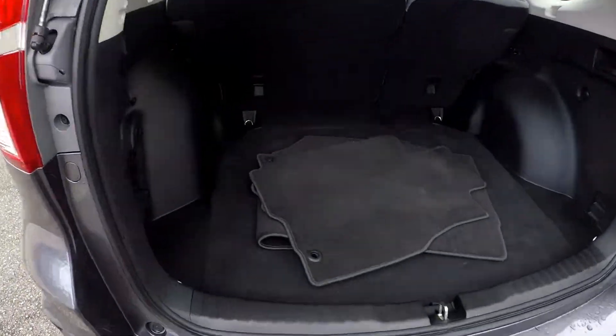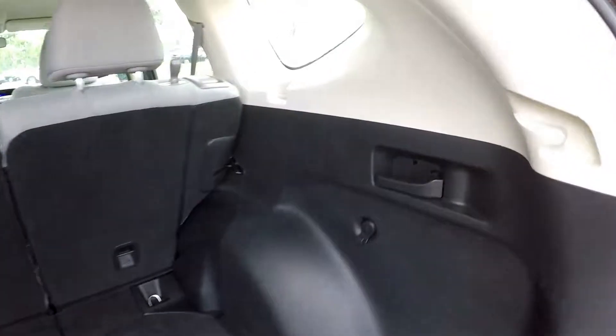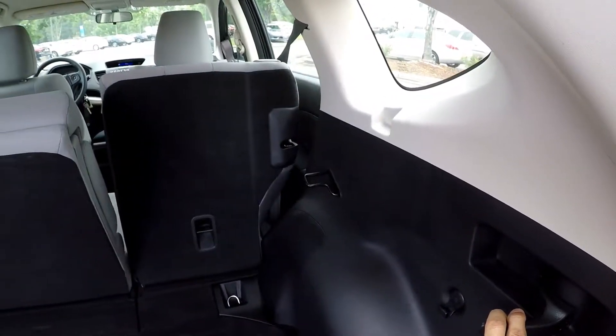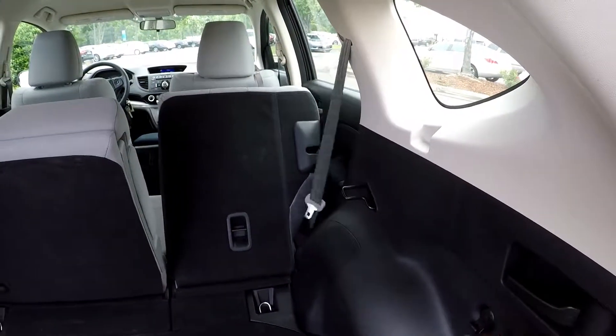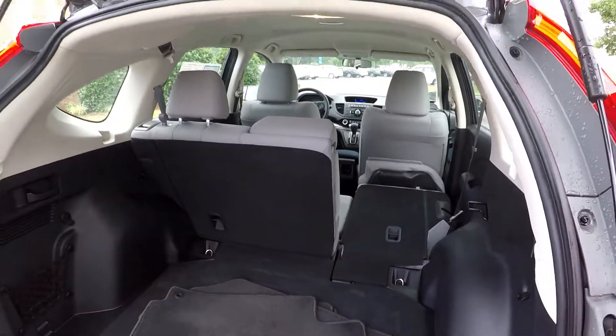Looking inside the cargo area — all your original mats are included. Good amount of space back here. You can let these back seats down on either side from these handles, so you don't have to crawl inside the vehicle. They'll fall down out of the way, giving you full storage space for cargo.